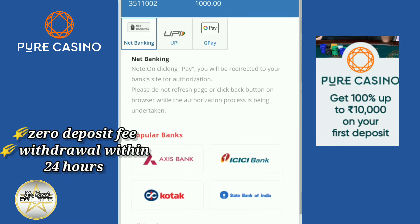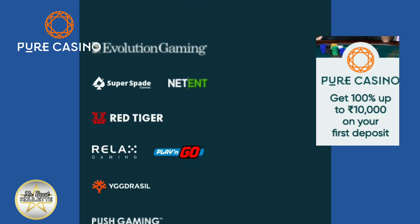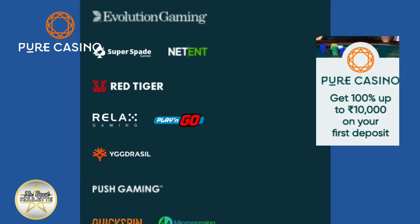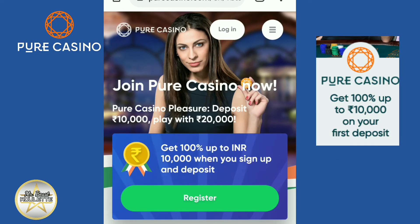They also have fast bank withdrawals where players can receive funds into their bank account within 24 hours. You can find all the popular game providers on this site. The registration is very quick and easy — simply click on Register.